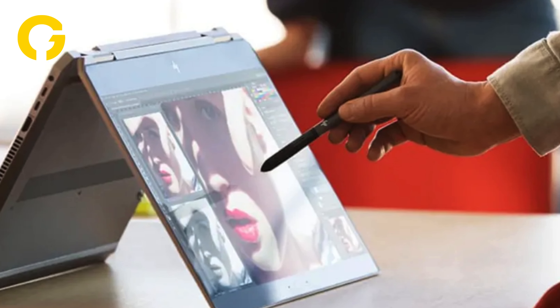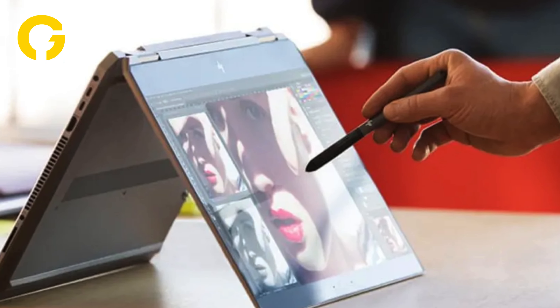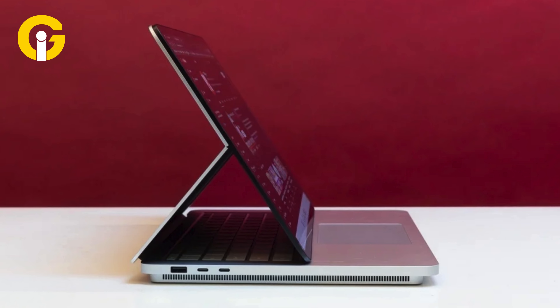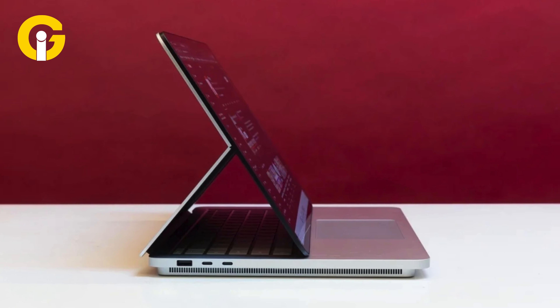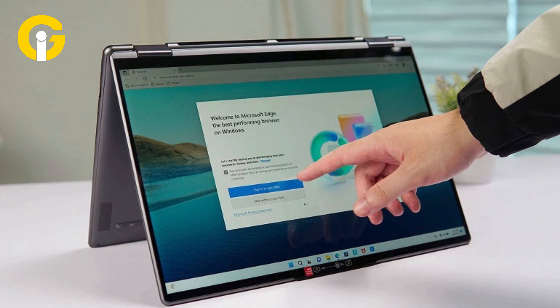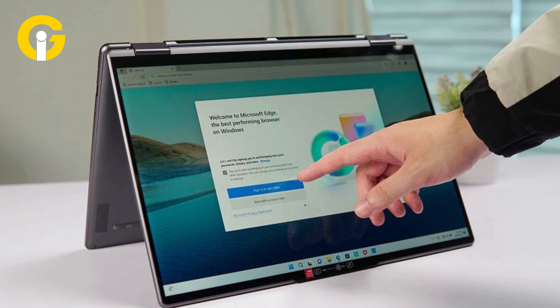2-in-1s, also known as hybrid laptops, are devices that combine the features and functions of a laptop and a tablet. They usually have a touchscreen, a keyboard, and a hinge or detachable mechanism that allows them to switch between different modes.